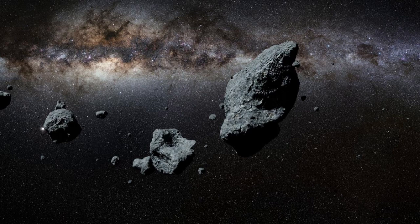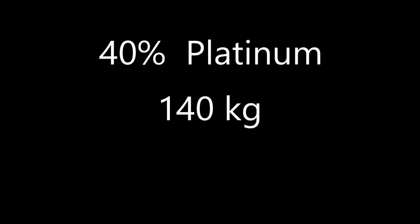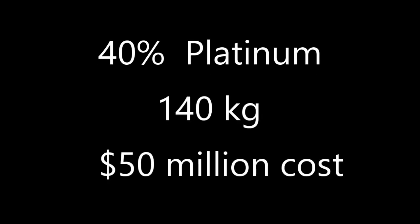One of the first proposed missions back in the 2010s that was supposed to launch a test vehicle in 2022 — but that never came to be — would have visited an asteroid with a 40% platinum content, and retrieved and returned about 140 kilograms of that for a cost of about $50 million.